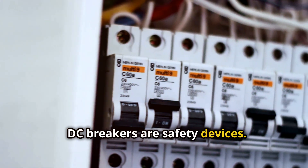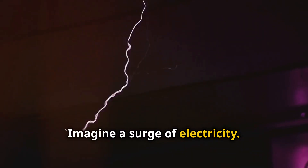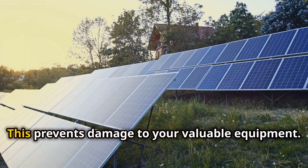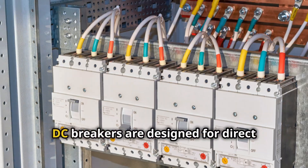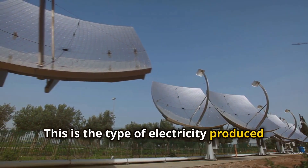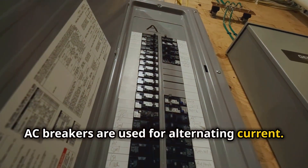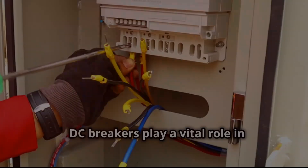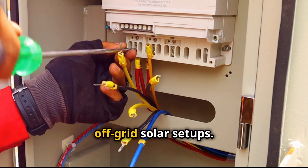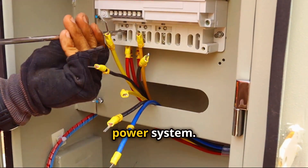DC breakers are safety devices that protect your off-grid solar power system. Imagine a surge of electricity — this could happen during a lightning storm. A DC breaker will quickly interrupt the flow of electricity, preventing damage to your valuable equipment. DC breakers are designed for direct current, the type of electricity produced by solar panels. They are different from AC breakers, which are used for alternating current — the type found in most homes. DC breakers play a vital role in off-grid solar setups, ensuring the safety and efficiency of your solar power system.